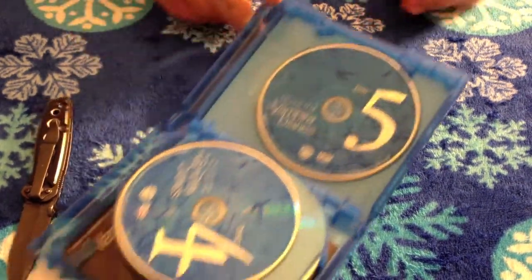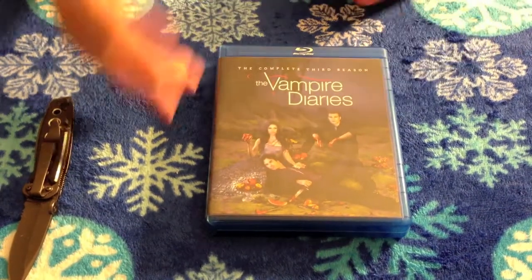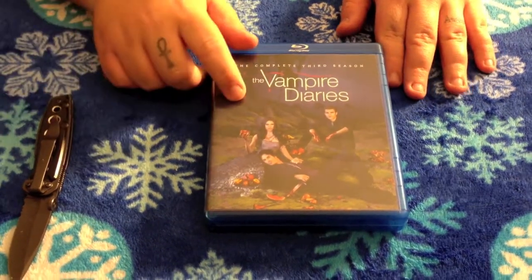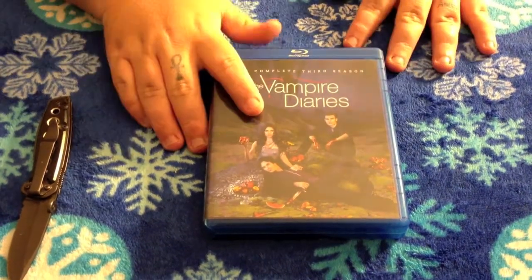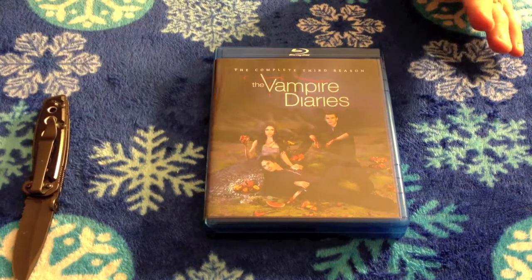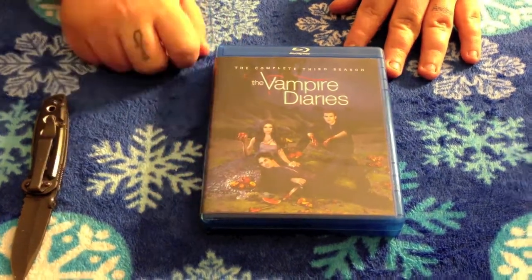All right, that's awesome. That's been the unboxing of The Vampire Diaries: The Complete Third Season on Blu-ray, DVD, and Ultraviolet. Be sure to smash that like button, thumbs up, and subscribe to my channel so you can be notified of all the great content coming your way. Throw me a comment down below. Lots of love and respect, and I will catch you guys later. Peace.